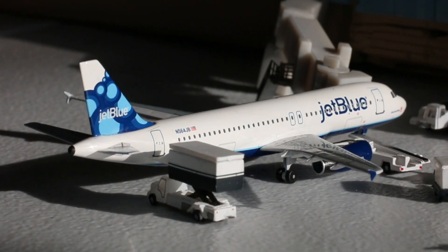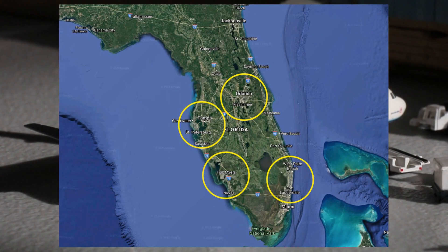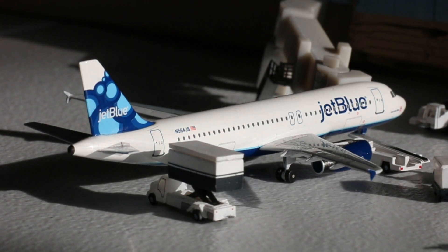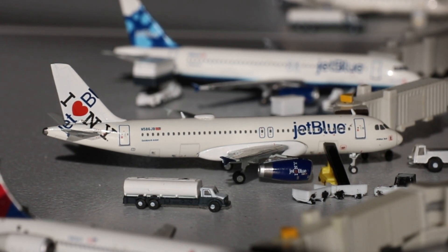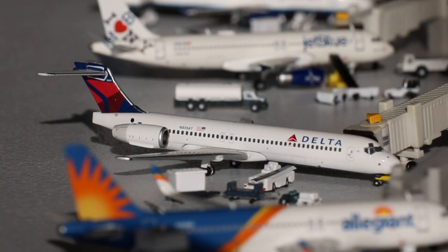JetBlue has a large operation out of PVD with year-round flights to Fort Lauderdale, Fort Myers, Orlando, Tampa, and West Palm Beach, mainly on their Airbus A320s and some ERJ-190s as well. Here is an Airbus A320 in the blueberries tail with fence tips, coming in from Fort Lauderdale and heading out to Fort Myers. Next up we have this JetBlue Airways Airbus A320 in the iHeart New York paint scheme, coming in from Orlando and heading out to West Palm Beach.